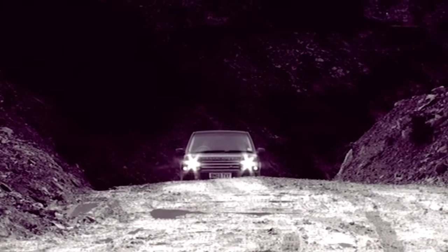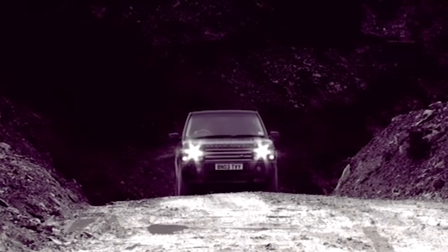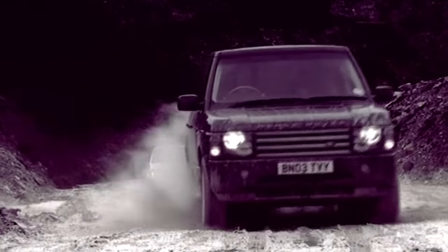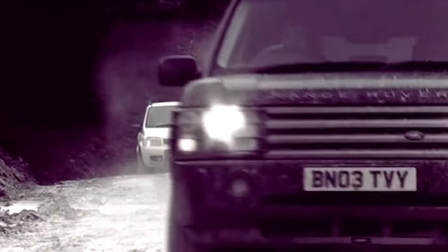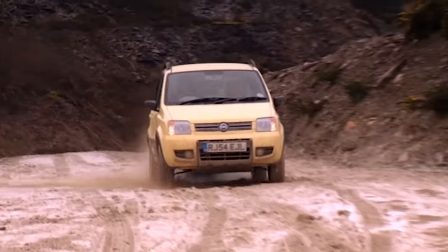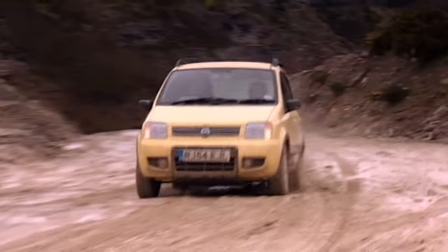We all know what 4x4s look like. They're robust, square-jawed, big — and this is one of the biggest, the Range Rover. It's two and a half tons on 20-inch alloys. And this is the smallest one you can buy, the new Fiat Panda 4x4.